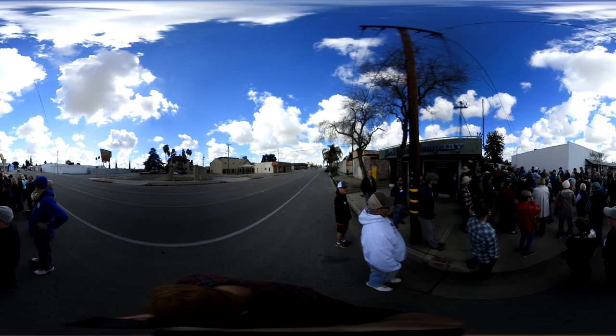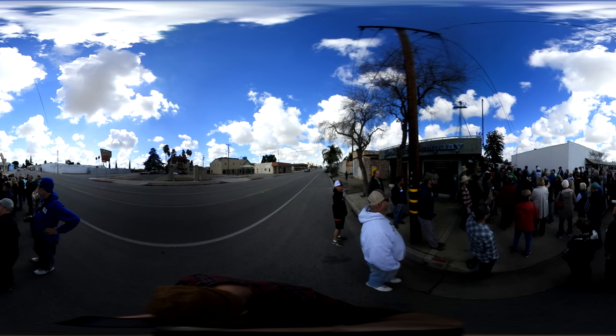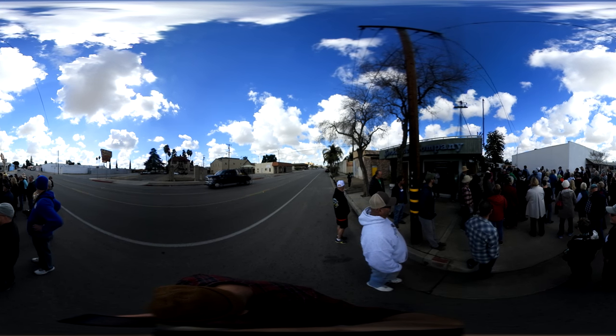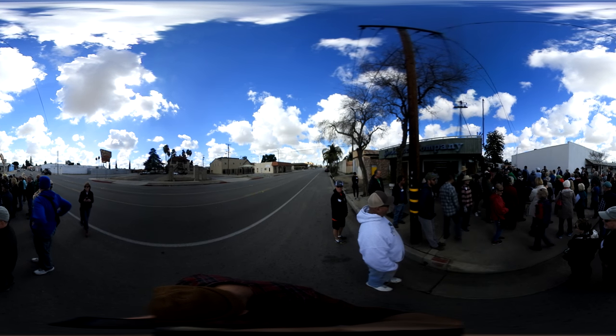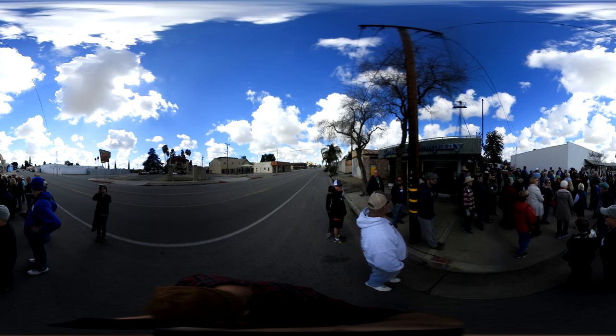Any ideas on what year that Ford truck is? Is that like a '61 or '62? Yeah, and it says Jinx's Tire on the side of it. It's not rolling too well, but it's still here. We're going to move across to the Sinaloa here in a second.